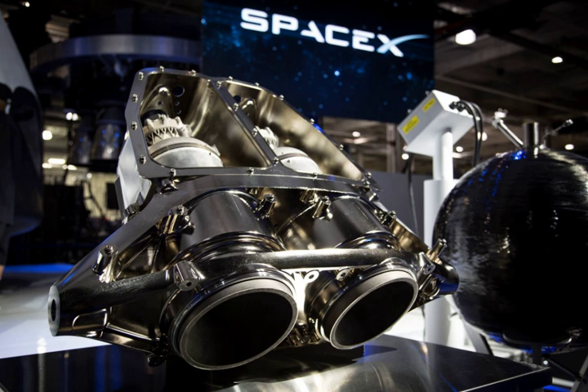SuperDracos will be used on both the Dragon 2 crew and cargo transporting space capsule, as well as on the Dragonfly suborbital test rocket — a prototype low-altitude reusable rocket that will be used for flight testing various aspects of the propulsive landing technology.